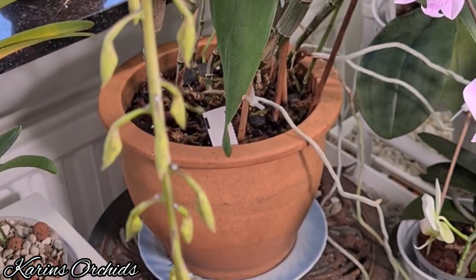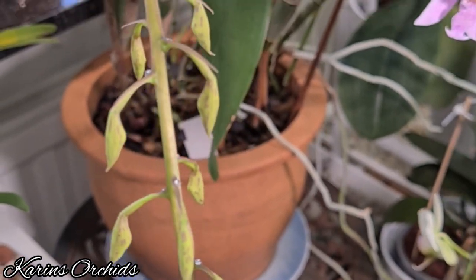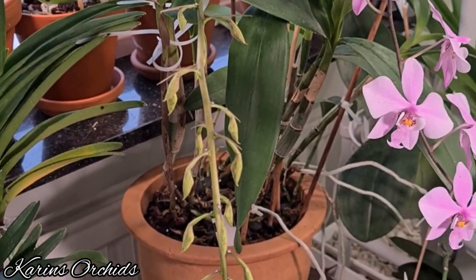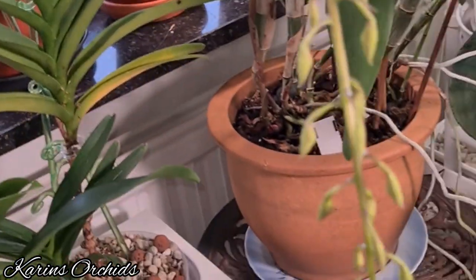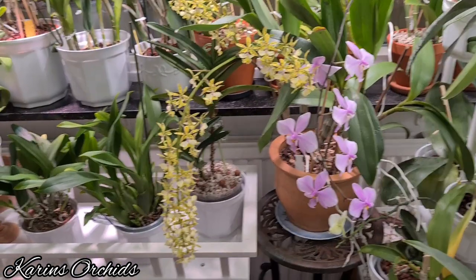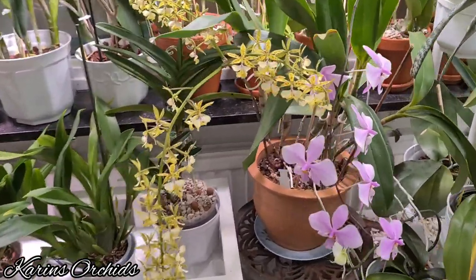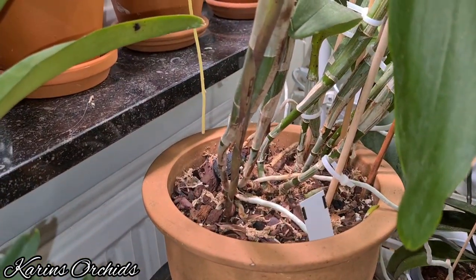This lovely Epidendrum Stamfordianum is spiking and forming its buds now — you can see the spots shining through the buds already. I think it'll be a couple of days or a week before they're all open. I'll film this before the end of February. The spike has even branched in two places. It unfolded all its buds within exactly 24 hours — 70 inflorescences on one spike, branching in two places.